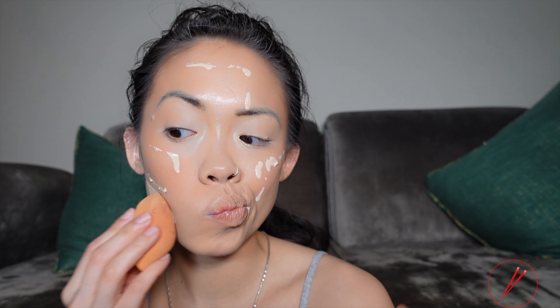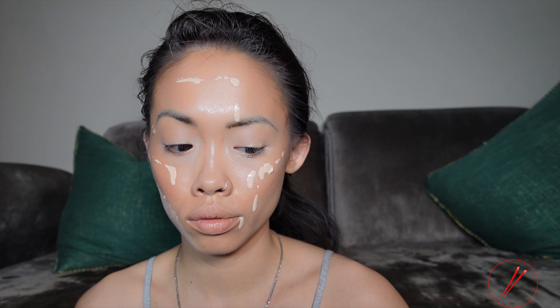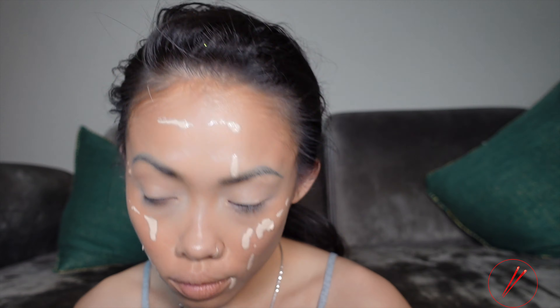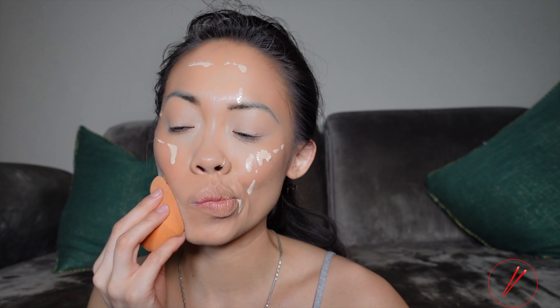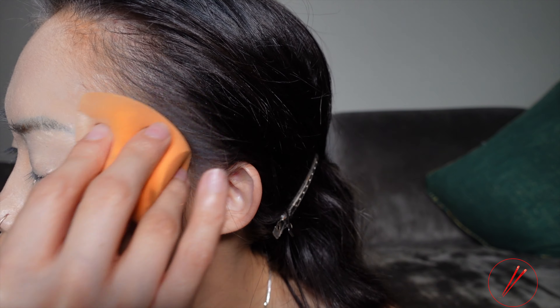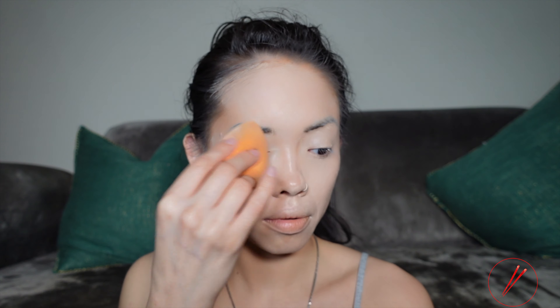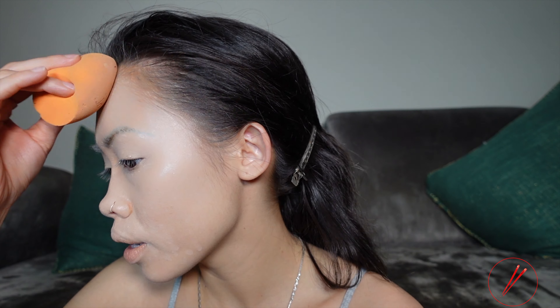I don't like the applicator on this thing because it is going everywhere. Oh my God — this color is insane. What in the — oh my God. I look insane. I'm so mad right now. This is not my color.